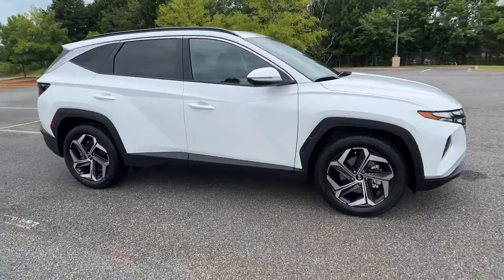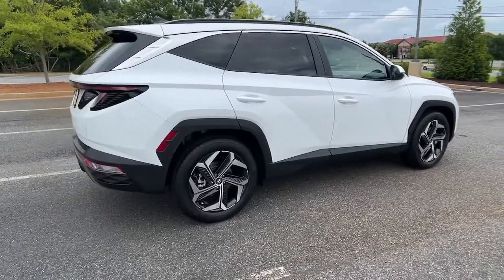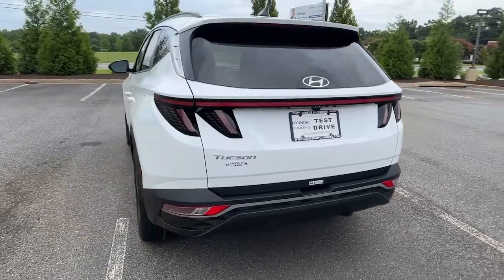You will be amazed by this 2022 Hyundai Tucson. Choose the compact crossover that delivers an outstanding combination of quality, comfort, and safety — the Tucson.